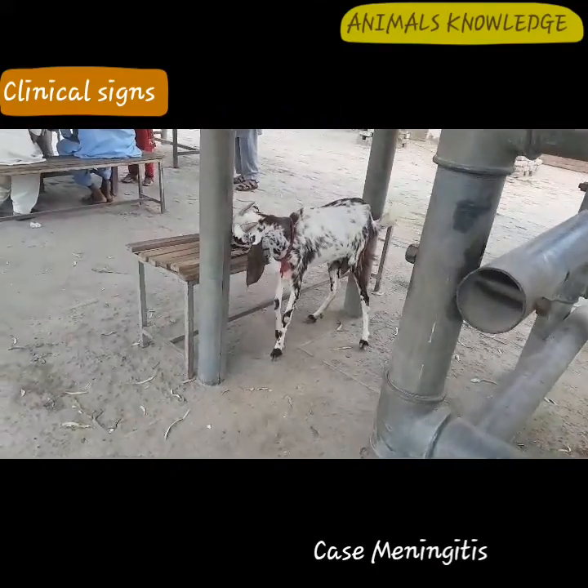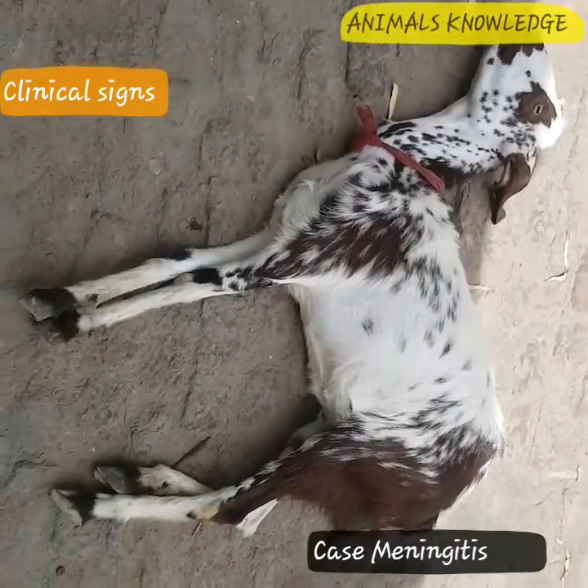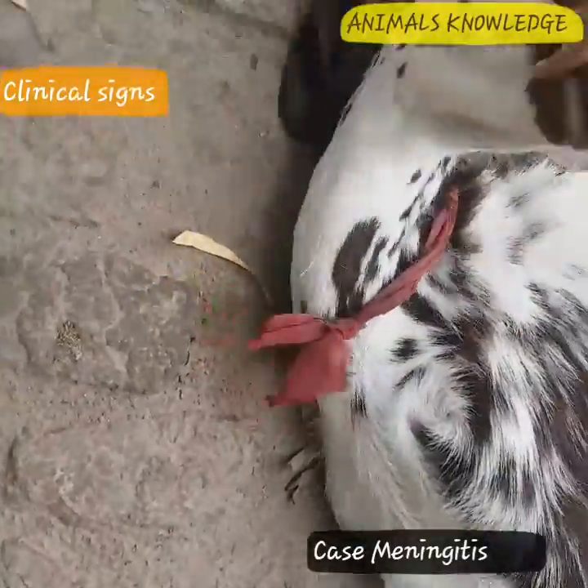Visual defect, neck pain, seizure, behavioral disturbance, ataxia, weakness, cranial nerve defects, and depression may be seen in either focal or disseminated CNS disease.